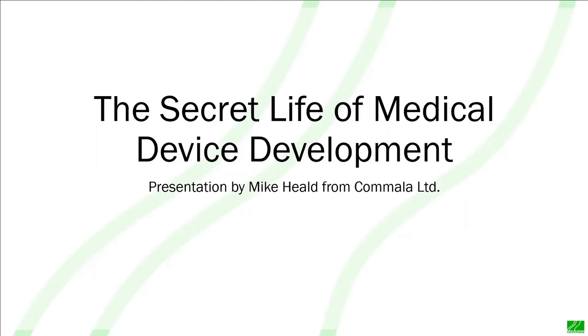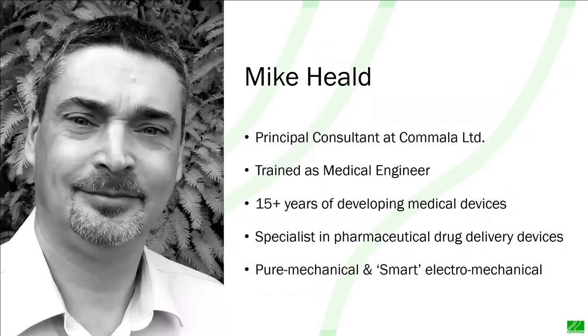Good morning, everybody. This is The Secret Life of Medical Device Development. I'm Mike Heald, principal consultant at Kamala Limited. I'm trained as a medical engineer, and I've spent the last 15 years developing medical devices, both pure mechanical and smart electromechanical, mainly for the pharmaceutical drug industry.